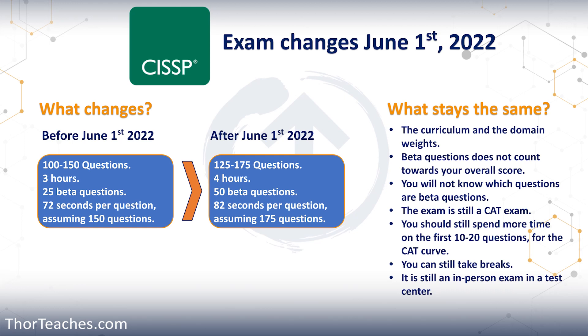Those 25 beta questions will be somewhere in the first 100 — you have no clue which questions are beta questions. And assuming you go all the way to question 150 on the old version of the exam, you have at least 72 seconds per question.